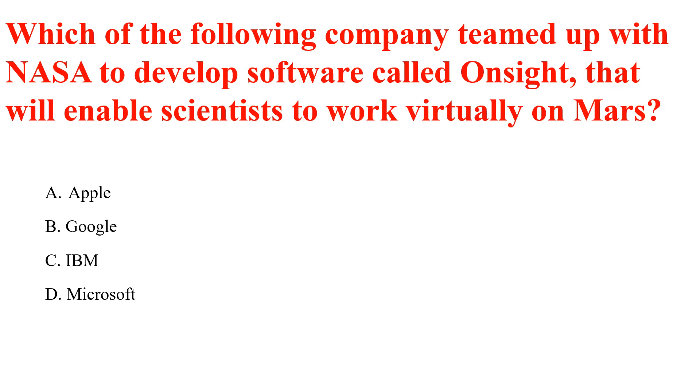Which of the following companies teamed up with NASA to develop the software called OnSite, that will enable scientists to work virtually on Mars?